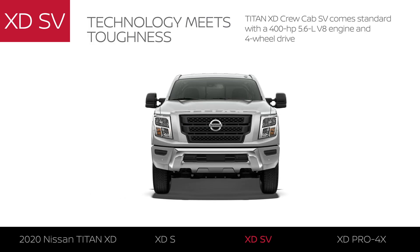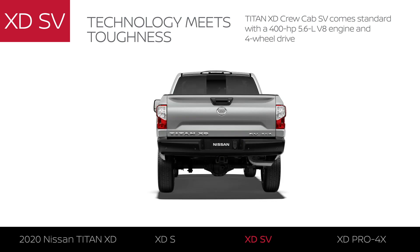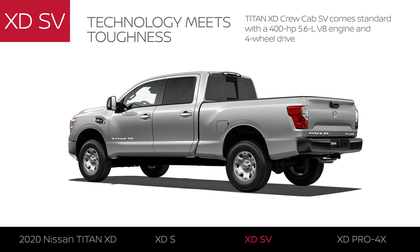Titan XD SV comes standard with a 400-horsepower V8 engine, four-wheel drive, as well as XDS equipment, plus additional features that add more style, capability, and convenience.